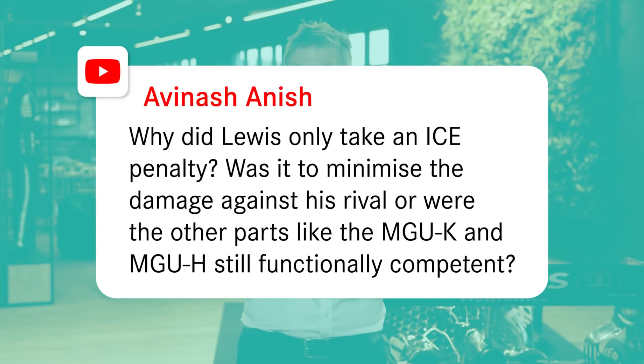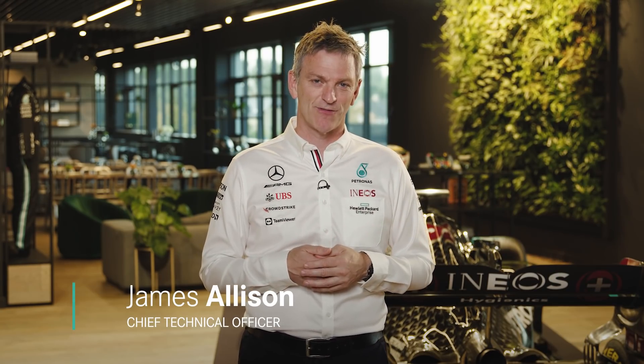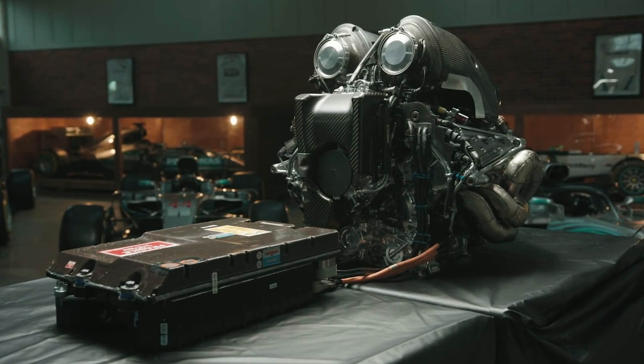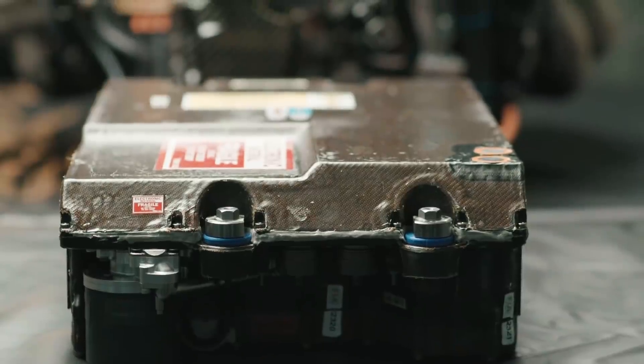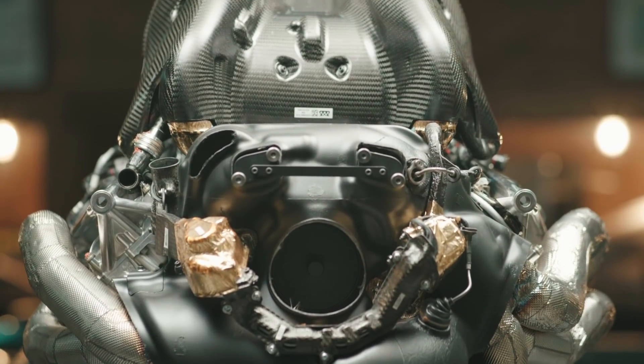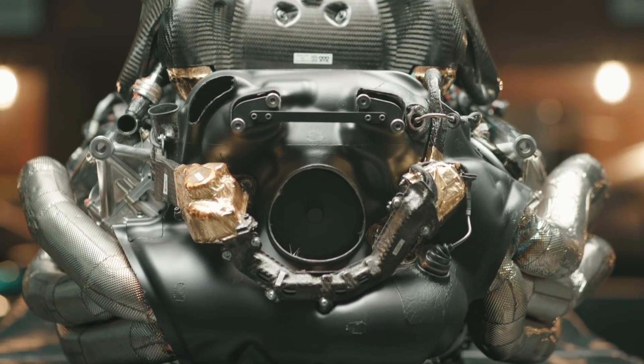Why did Lewis only take a new internal combustion engine and ICE this weekend in Istanbul? I'm going to get to the answer of that but I need to give a bit of background first. The so-called power unit — the entire device that propels the car forward — is made up of seven different components: the ICE, the internal combustion engine, the turbo, the MGU-H, the MGU-K, the energy store (that's the battery), the control electronics, and the exhaust system. That's seven elements.